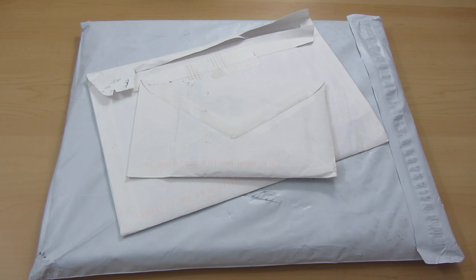Greetings, it's Holly and happy April. Welcome to my April collective haul.